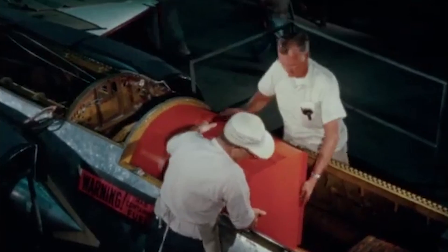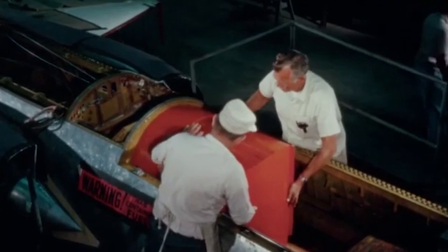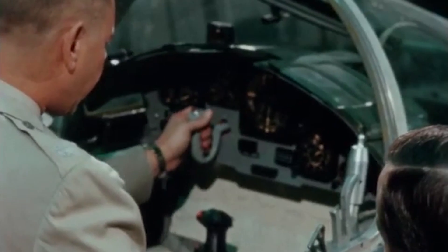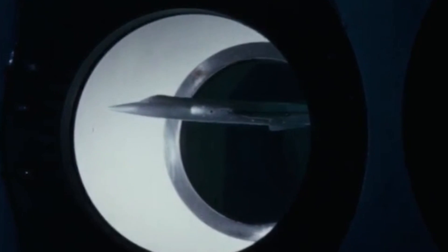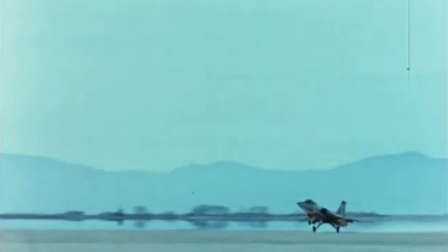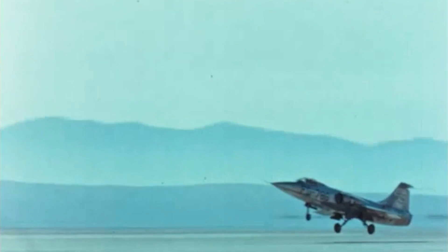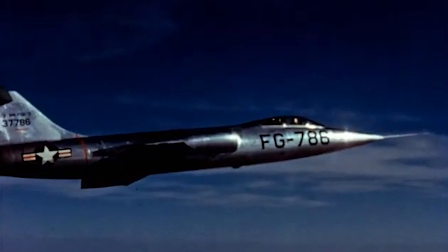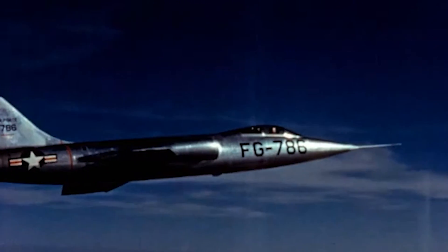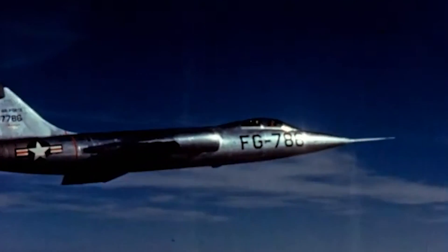Durability of space shuttle thermal protection tiles was investigated in flights aboard a Starfighter, flown on a special flight test fixture through rain in moisture impact studies. NASA Starfighters also flew safety chase missions supporting advanced research aircraft, including the wingless lift body vehicle flown at Dryden in the late 1960s and 1970s. Overall, F-104 Starfighters proved to be one of the most valuable aircraft NASA has ever employed for flight research and support, serving for nearly 40 years — a distinction few aircraft within NASA have achieved.